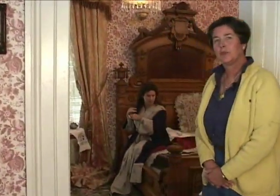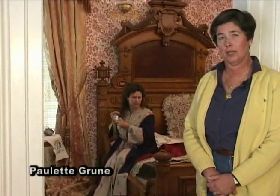We are now upstairs in the bedroom of Eile Bowers. Acting as Mrs. Bowers is Paulette Groon, who will be showing us the art and skill of getting dressed in the 1860s.